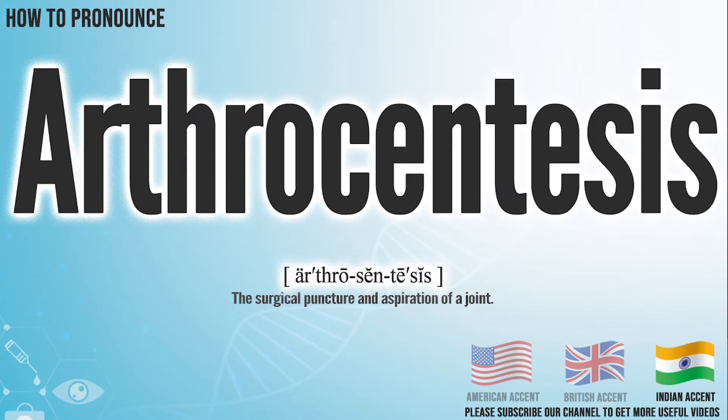In the Indian accent, it pronounces Arthrocentesis. Arthrocentesis. Did you get it?